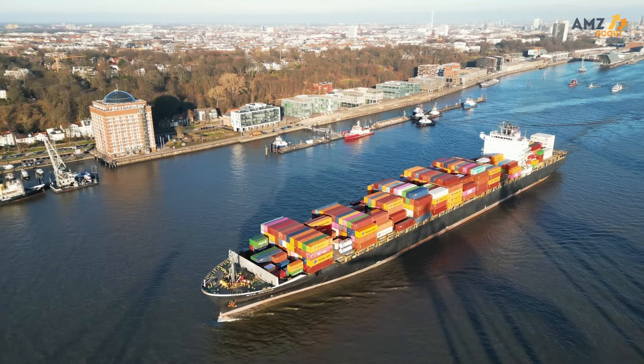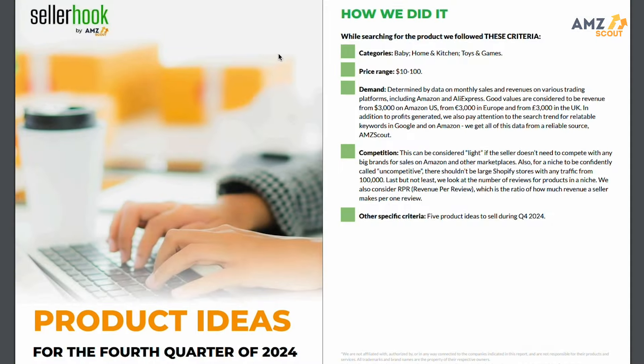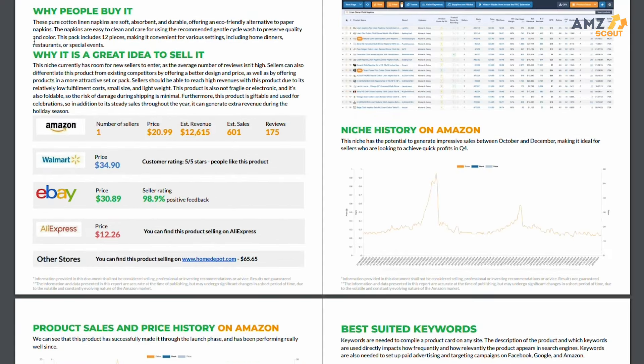Another aspect that your price range will affect is the size of your product — in most cases a cheaper price point is associated with smaller products, which will heavily impact your Amazon fulfillment fees as well as your shipping fees from the manufacturer. Once you've locked in categories and product price, the Seller Hook Report is going to take in demand metrics like monthly sales volume and search trends, as well as competition metrics like how many big brands are selling a similar product. Make sure to go through the report and read each section labeled 'Why People Buy It' and 'Why It's a Great Idea to Sell.'